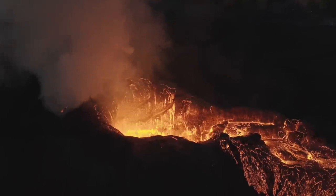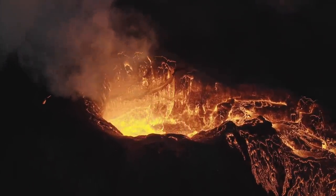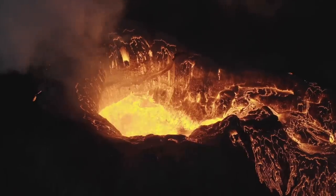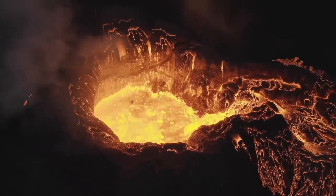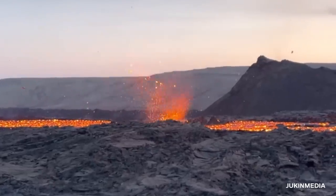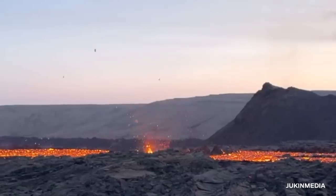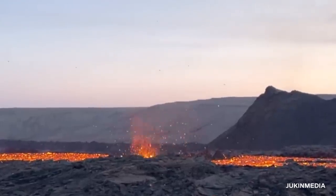In February of 2021, seismic activity beneath the Fagradalsfjall volcano put the experts on edge. As fissures opened and lava flowed, eager people flocked from all over Iceland to see. Although, they didn't expect to see lava tornadoes rising up from the hot magma.